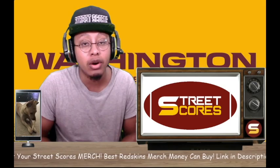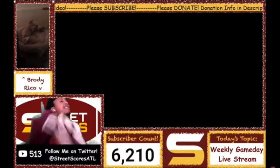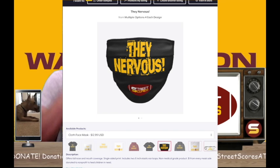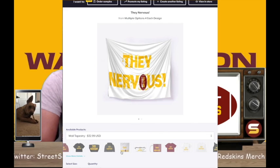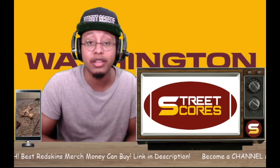Before we get to that, I have to announce that I did get the 'They Nervous' shirts done. Chase Young - I told y'all Chase Young is that dude, they nervous! It's not just shirts - it's long sleeve shirts, sleeveless shirts, hoodies, face mask wall canvases, stickers, coffee mugs, bags, baby onesies. Make sure you go hit the link in the description under 'Street Scores merch' and you'll see the They Nervous line.